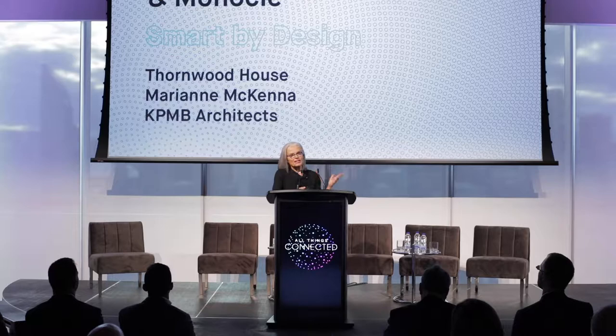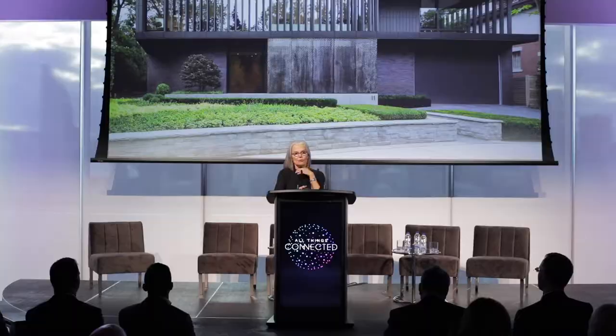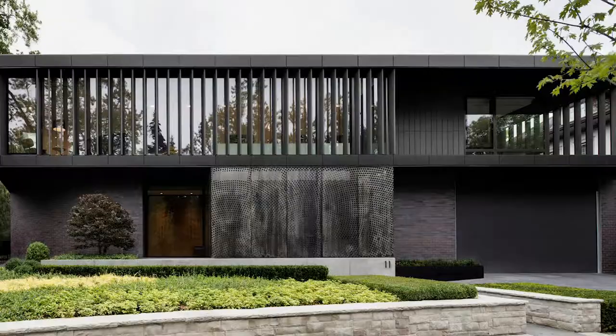I call this 'Smart by Design' because, somewhat like our previous speakers, 'smart' is a very important word. Being smart about technology — being smart about everything that you do — is a very important component of an architectural practice. My colleagues David Constable, Miriam Twadros, Tom Sito, and Kevin Bridgman are here; nothing gets done by one person, but I will represent this wonderful house.